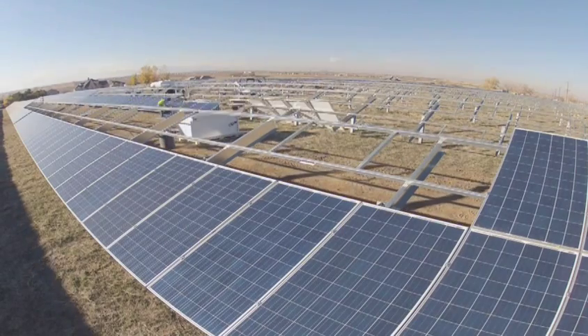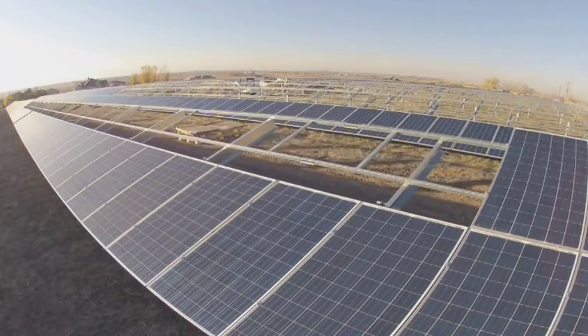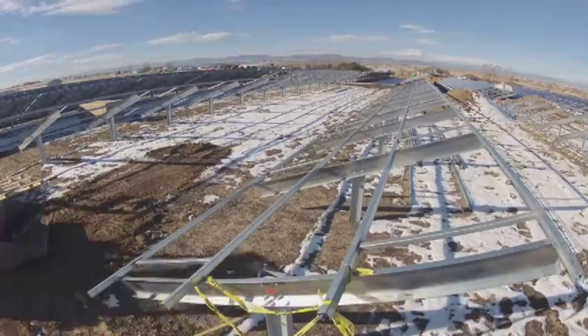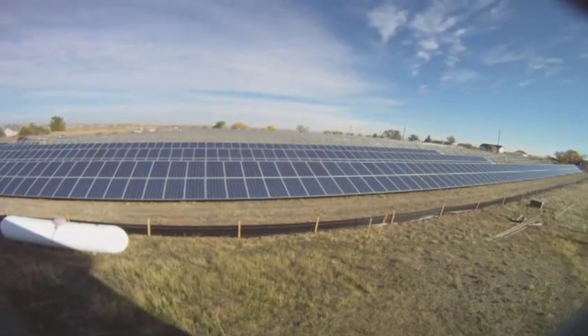Those that can't afford to have solar on their rooftops, or can't afford to buy a thousand dollar panel at Sol Partners or our solar garden, can at least feel good that there is some solar power that's not coming from two or three hundred miles away — it's coming from two or three miles away.